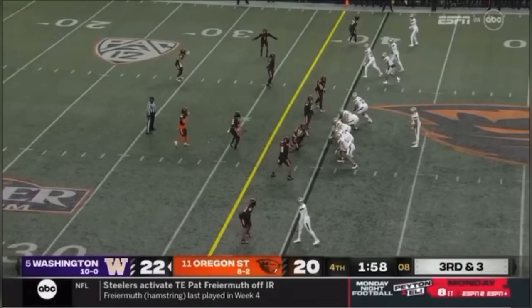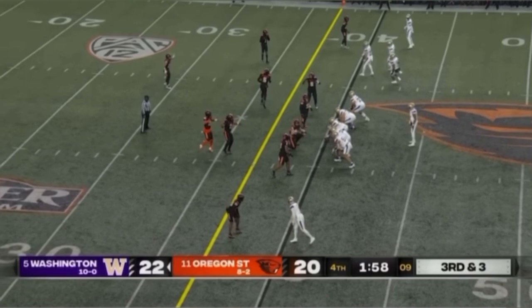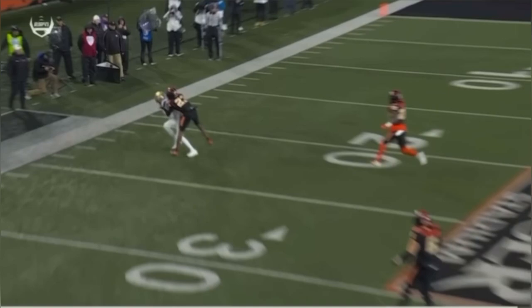Receivers to the right, empty backfield. Penix looks to the other side and goes to his reliable weapon. It's third and three — if UW gets the first down, they win the game. They do a great job with the shift and motion by Coach Grubb. You can see the defense is disgruntled, then the motion by Bernard puts four receivers on that side. You have a one-on-one matchup with your number one receiver — what does Penix do? He takes that matchup with a back shoulder throw, executed to perfection. Penix sees a one-on-one on the back side. You have to give your number one receiver an opportunity to get that ball. Penix and Adumse — clutch — to get the victory for the Dawgs.